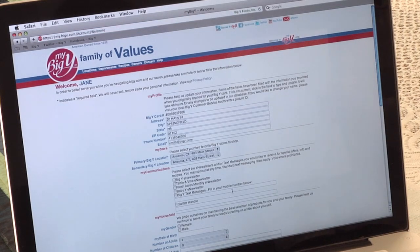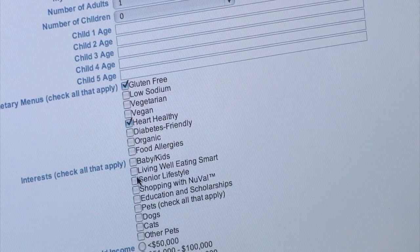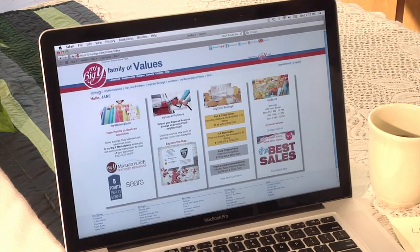Make sure we have your current information. If not, please update. Let us know what your interests are. You are all set. Now take a look around.